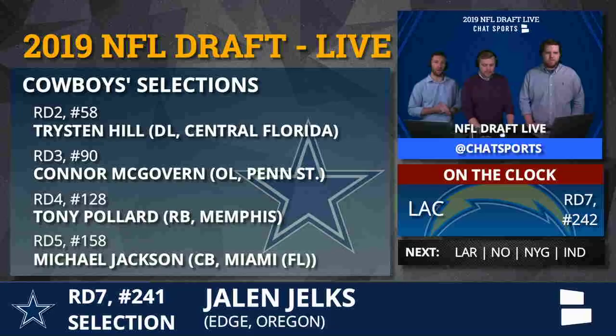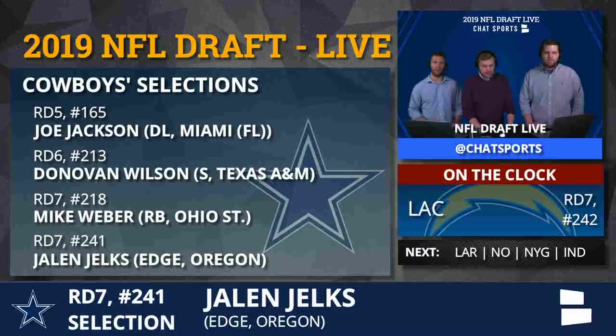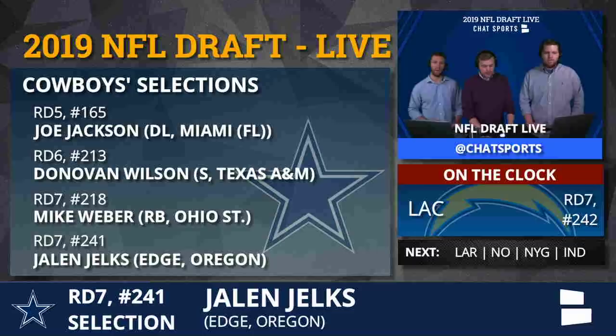Let's do a quick recap of the Cowboys draft so far. So they went Tristan Hill, Connor McGovern, Tony Pollard, Michael Jackson, Joe Jackson, Donovan Wilson, Mike Weber, and now Jalen Jelks. Overall, Tom — the entire draft — what are you thinking?